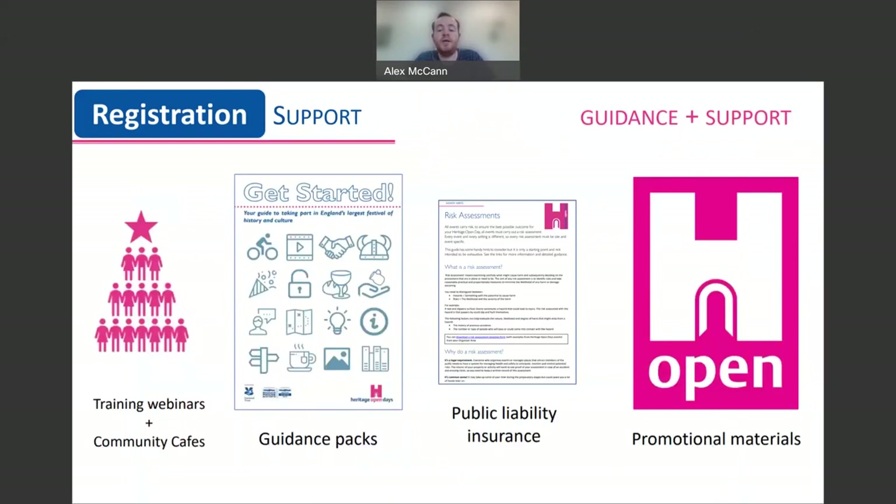Within your organiser area, you can also access lots of guidance and support materials so that you don't need to do everything from scratch. We have our guidance packs full of hints and tips, including our Get Started pack, Managing the Media, and our Annual Theme pack. We also provide free public liability insurance if you don't have your own cover — this is secondary cover, but it's there if you need it. And we also have our promotional materials, which you can request to be delivered or download yourself, from bunting and banners to PowerPoint presentation template slides.